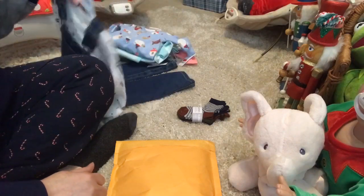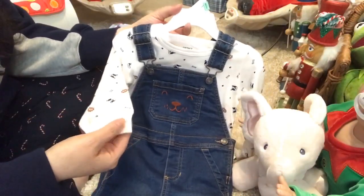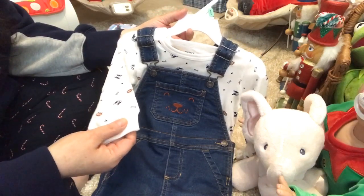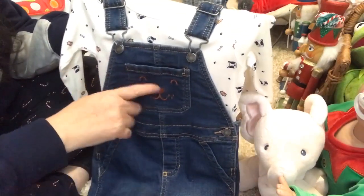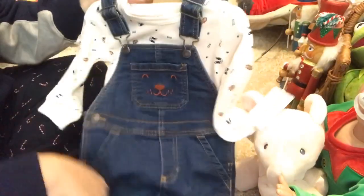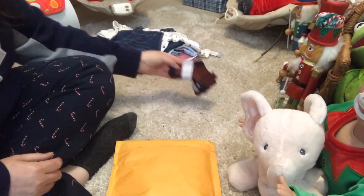And then for my toddler I got him these jean overalls, and it's got the long sleeve cream colored shirt underneath with French bulldogs and little things that say hello, and dog bones and dog paws all over it. And on the pocket on the chest it's a dog face - you can see that it's in brown. So those are for him.